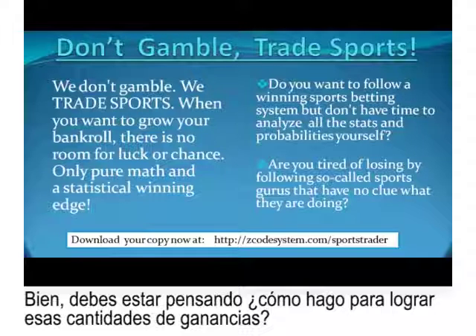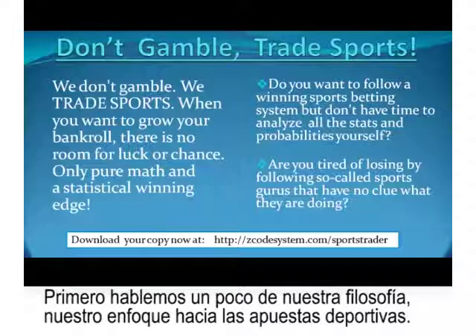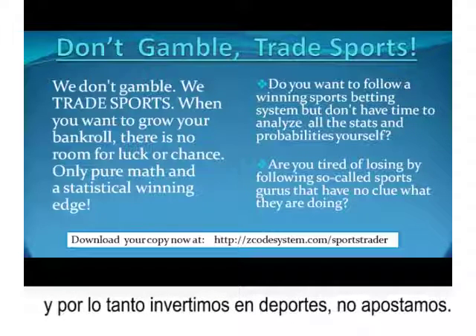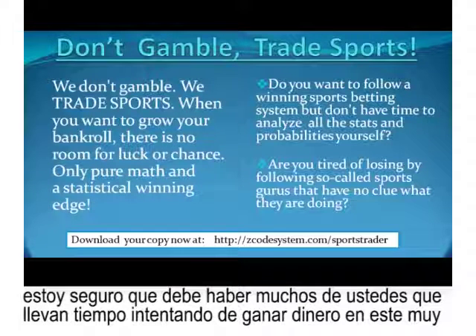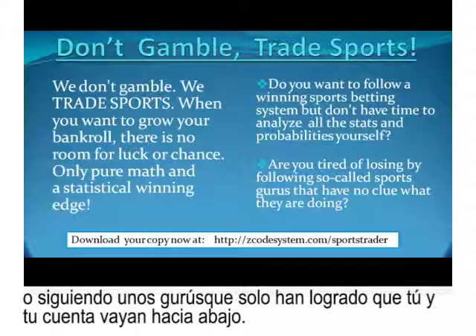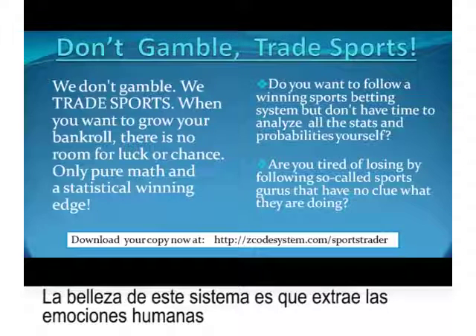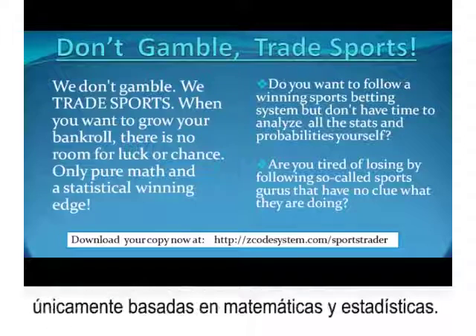You must be wondering how you can achieve such profit figures from sports betting alone. First, let's tell you about our philosophy. We don't look at this as gambling — we see it as an investment opportunity. We trade on sports, not gamble. The only way you can grow your bank balance reliably is to do so with a statistical winning edge, and that's where Sports Trader comes in. Many of you have been jumping from one system to another or following self-proclaimed gurus who only lead your account into a downward spiral of losses.